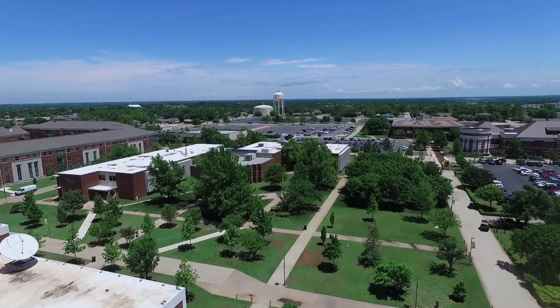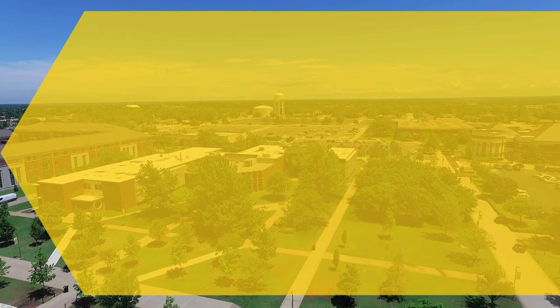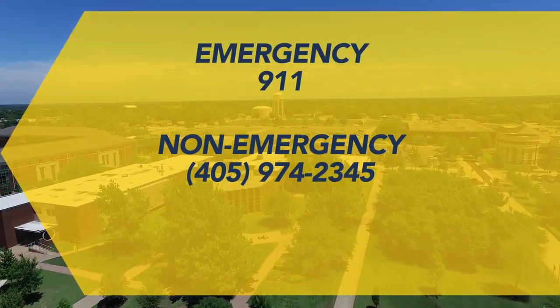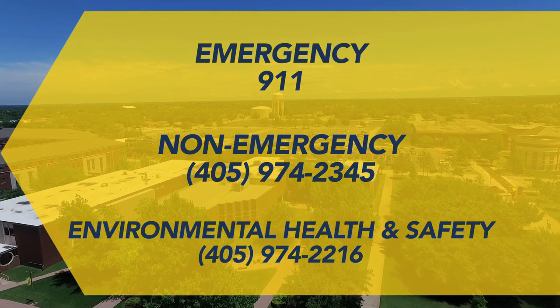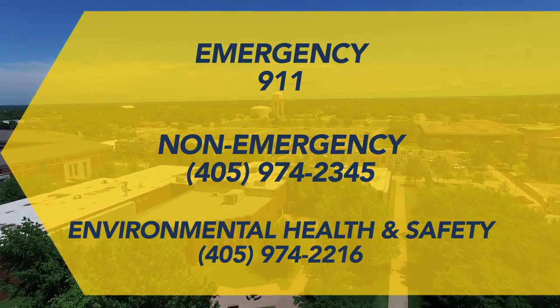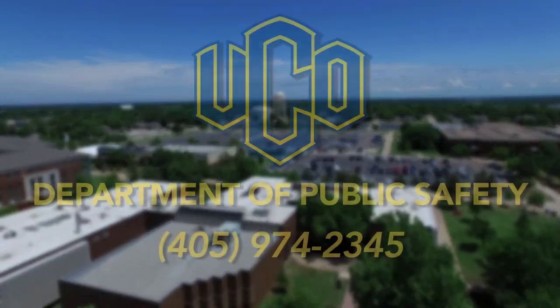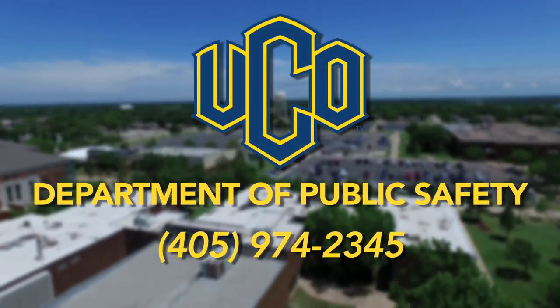Call 911 to report emergencies like crimes in progress, medical help, a fire, chemical spill, or other environmental hazard. Contact the other numbers on your screen for non-emergencies. Together, let's keep our campus safe.